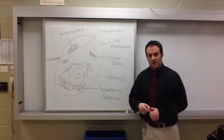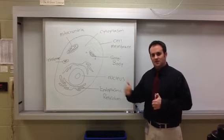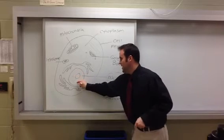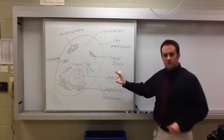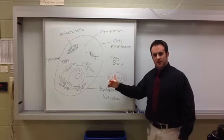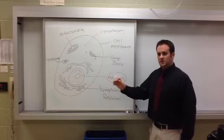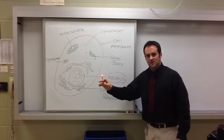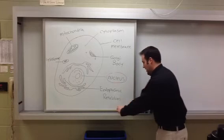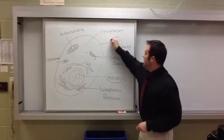The first and probably the most important organelle in the animal cell is the nucleus, which I'm going to color code red. The nucleus is like the control center or the brain of the cell. It controls and regulates all of its functions because the nucleus contains the DNA, our genetic code.